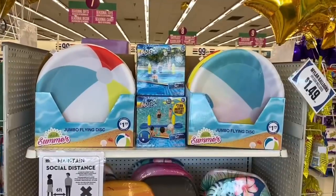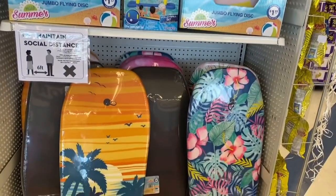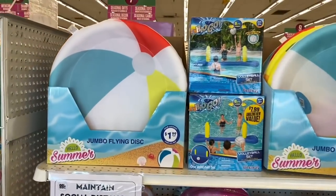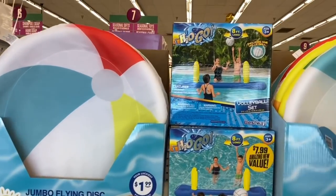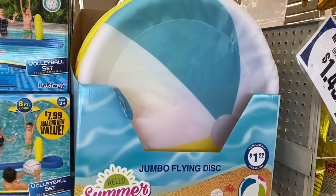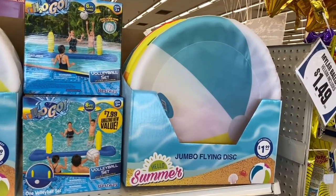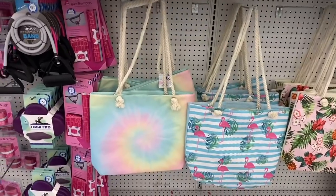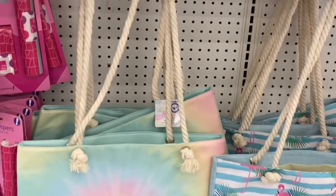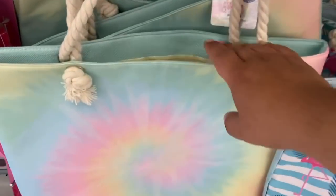Summertime is officially hitting here at the 99 and they are rolling out their summer gear, including boogie boards for $4.99 — but this is definitely a good deal for $1.99. If you need last-minute gift ideas for Easter baskets, it doesn't hurt to start including some of these items. And look at these gorgeous bags here at the 99 — they are $4.99.